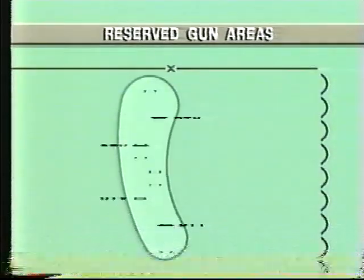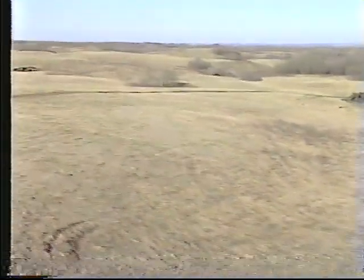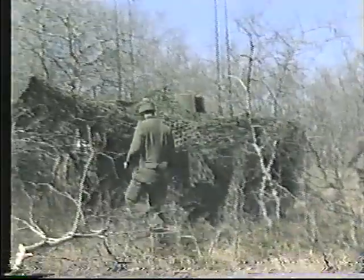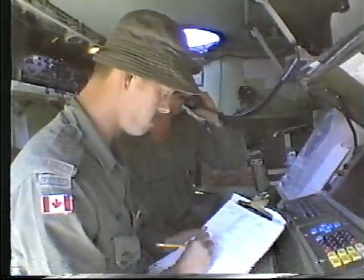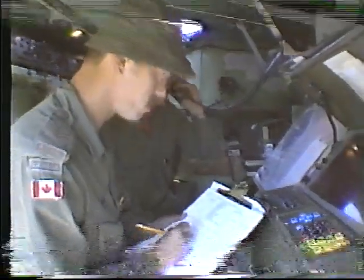Batteries occupy reserved gun areas located to the rear of the forward battle groups, which are allocated by formation headquarters. Each covers an area of approximately one grid square, large enough for F and A echelons of a deployed battery. The regimental command post with its signal troop and survey detachments is centrally sited in one of the reserved gun areas so as to provide good communications to the guns and to brigade and division headquarters.